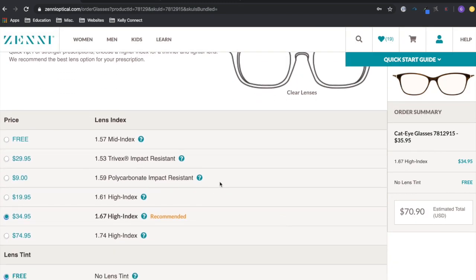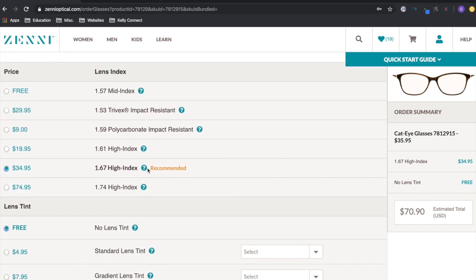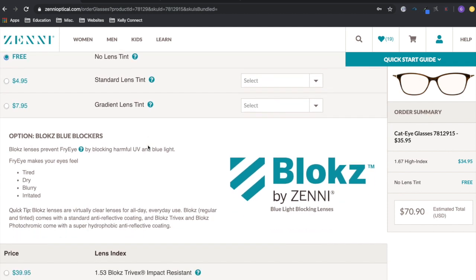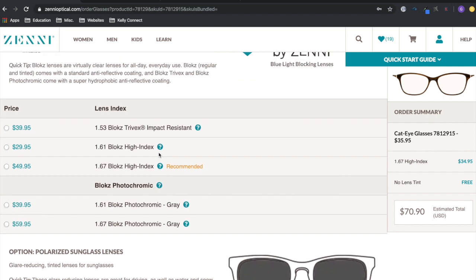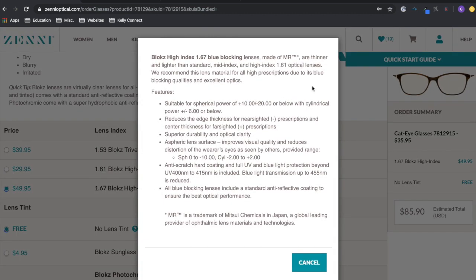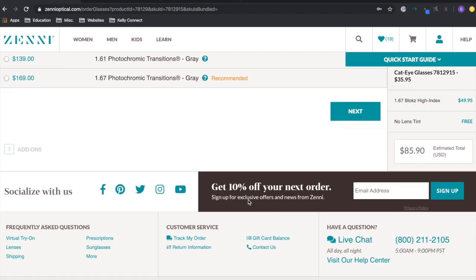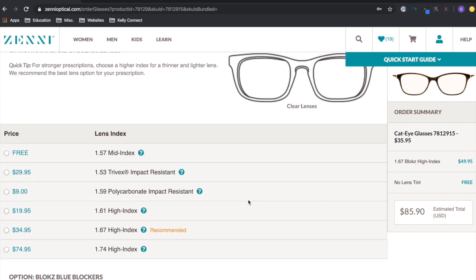Then you get to the more important stuff — the lens options. My vision is really bad, so you want to read the descriptions carefully and pick what's best for you. I picked options to help thin the lenses out depending on how severe your vision is. I chose the high index option because it also comes with blue light coating — since I work digitally, I need something to protect my eyes. I also got a couple of different coatings on the lens, like anti-reflection and fingerprint-resistant.